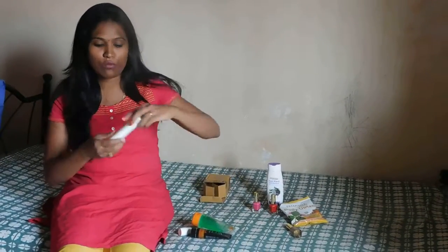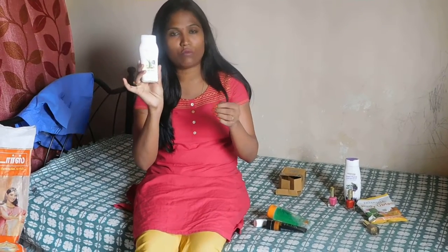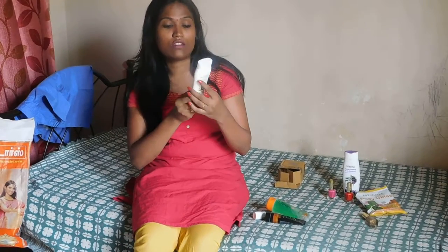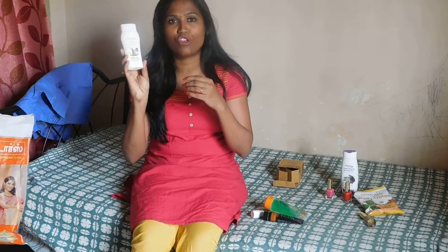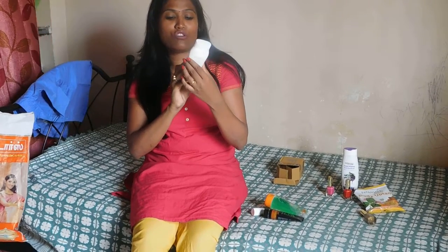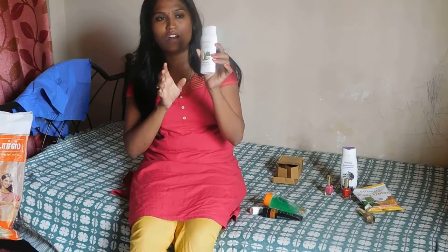Another thing I bought from Patanjali is the Patanjali body lotion. Since it is labeled as a body lotion I bought it, but there is no specification written on it — no ingredients listed, no mention of SPF, no details on how to apply it or what it is used for. The cost of the product is very less, but when I use it, it only hydrates for about one hour maximum.